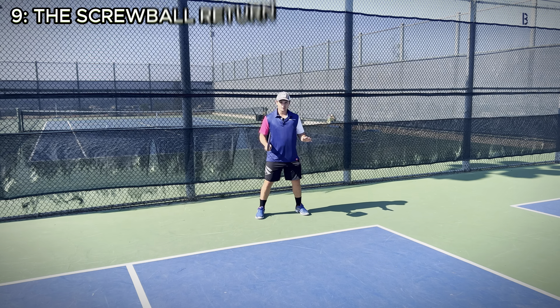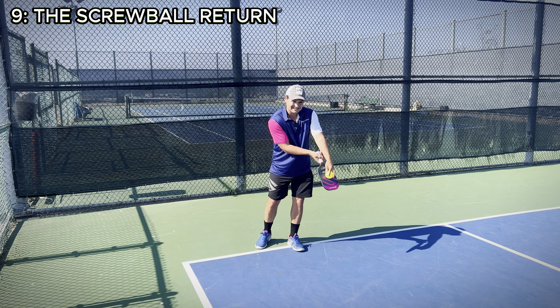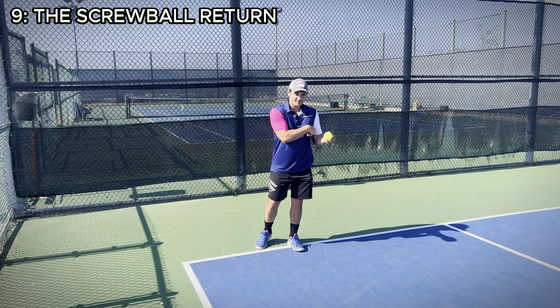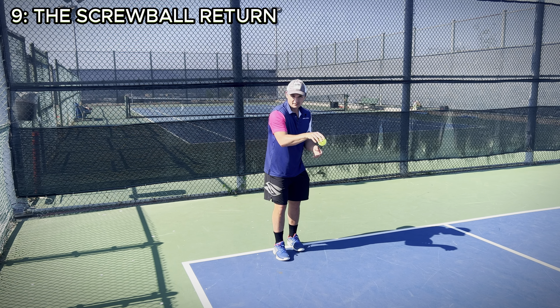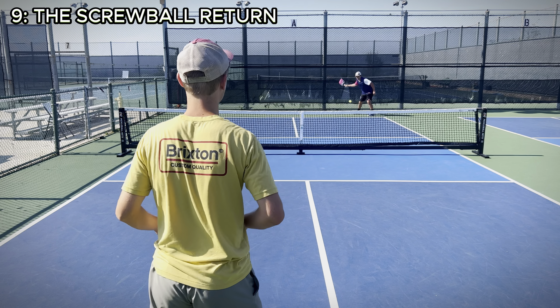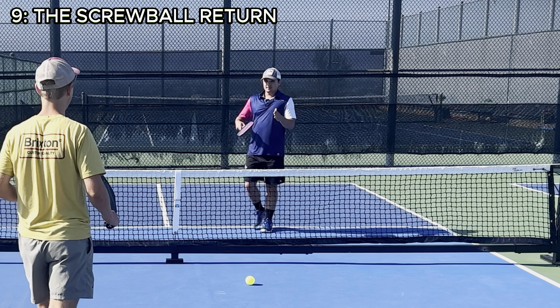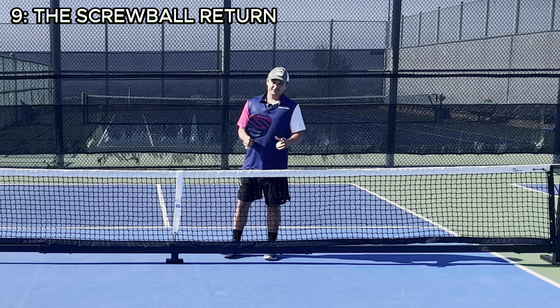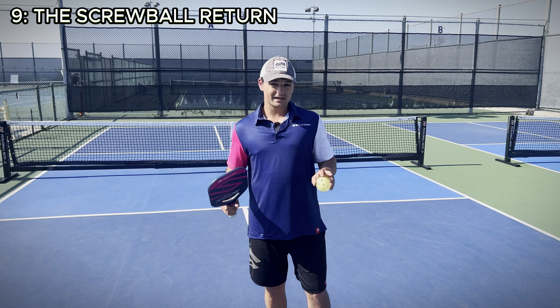At number nine on our list, we have the screwball return. All I'm doing here is hitting a normal forehand return, but I'm cutting to the side, which gives me side spin and makes the ball curve a little bit. It also makes the bounce slightly more unpredictable. When you do this, the third shot can become more difficult for your opponents. See how that bounce kind of jetted off that way and the ball's path curved a little bit — that can throw your opponents off just enough so that they miss their third shot. This isn't something I recommend using every point, but I've been seeing a lot more pros use it lately, so try it out.